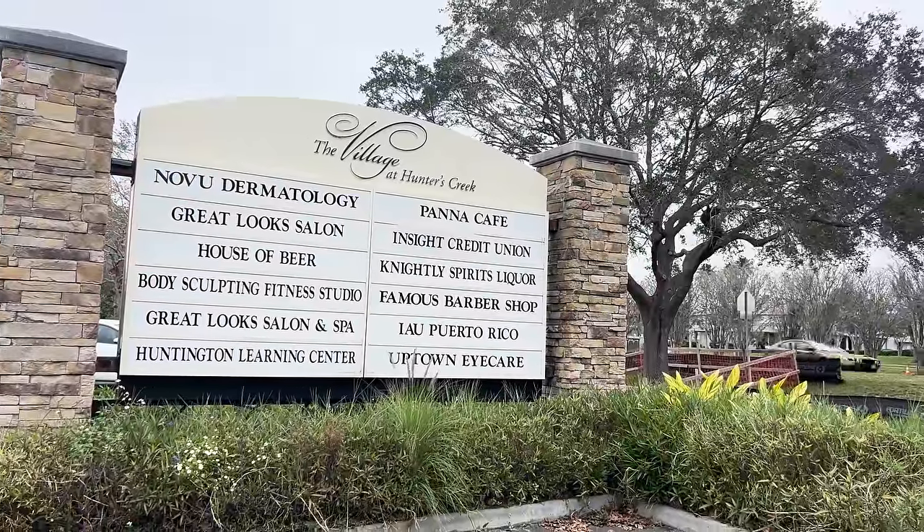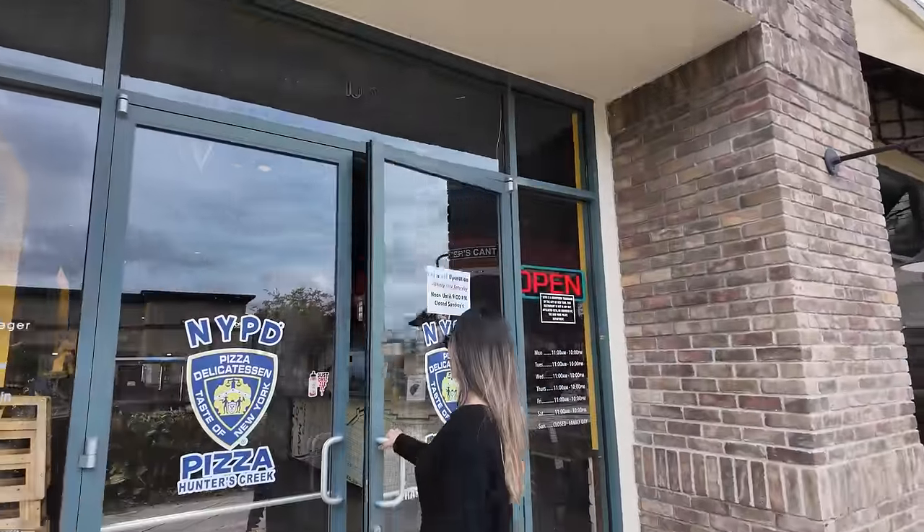We have just got to the pizza shop here at Hunter's Creek — it's called NYPD, authentic New York style pizza. It had incredible reviews on Google: 4.5 stars with over a thousand reviews. We haven't had pizza in like three or four months. They use the best ingredients sourced locally from local produce providers. This pizza place is located at Village Park, a cozy spot with a bunch of cool restaurants and shops here at Hunter's Creek.